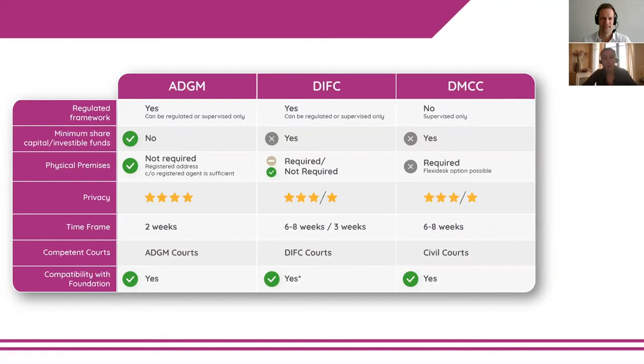The DIFC has slightly higher compliance and reporting requirements than ADGM, and a number of data points including the names of current and former shareholders are publicly available. Setup timeframe stretches to one to two months. However, both the DIFC and ADGM offer the option to operate within a regulated or supervised regime, and importantly, both are common law centers with independent courts.